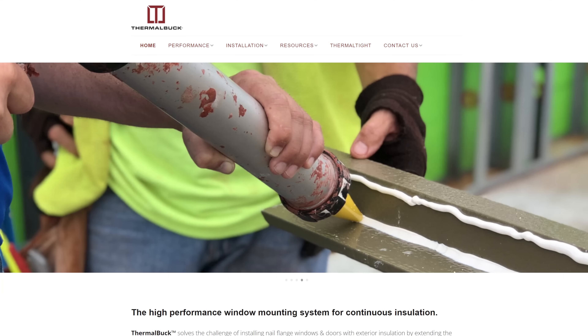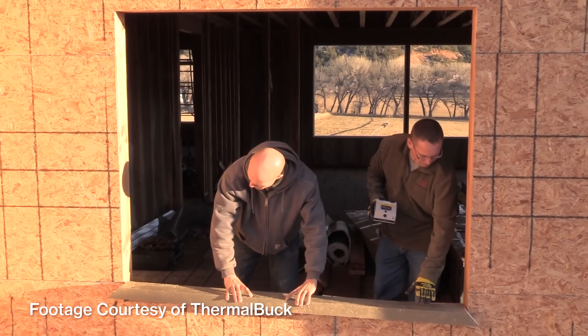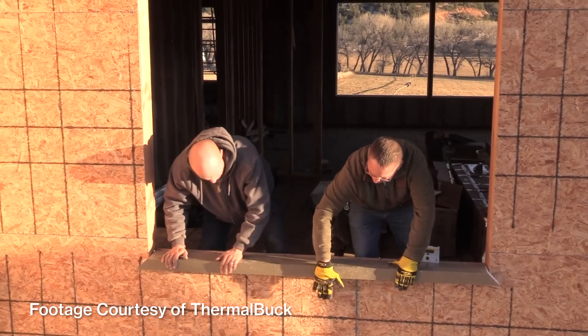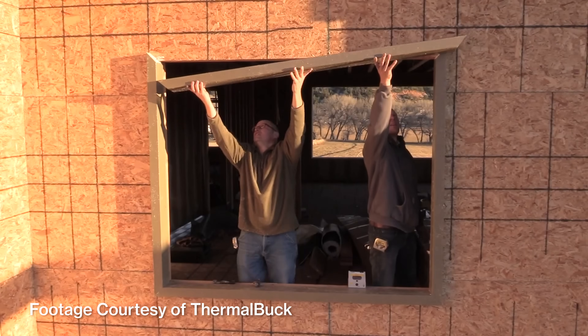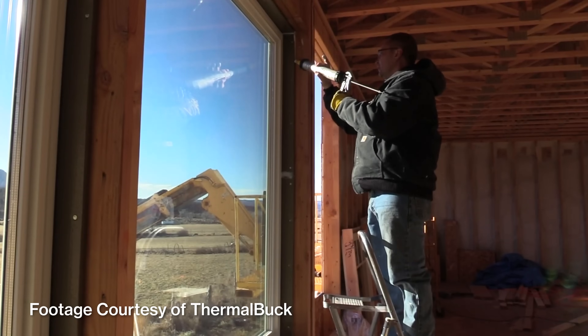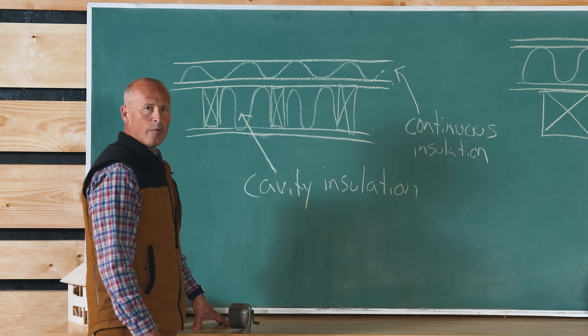As a result of that problem, there are now several solutions. The one I'm most familiar with is made by Thermal Buck — basically a rigid piece of foam cut into an L-shape. Rather than installing solid framing lumber around the window or door opening, you install this insulated product that allows you to push your window out so it's even with the exterior sheathing, and the siding dies into the side of the window rather than overlapping it. It's a nice solution.